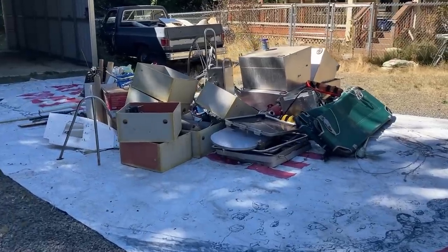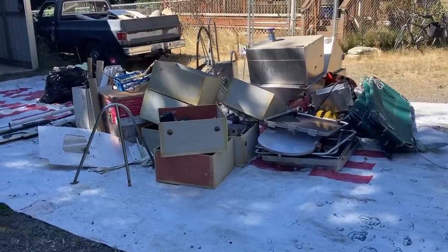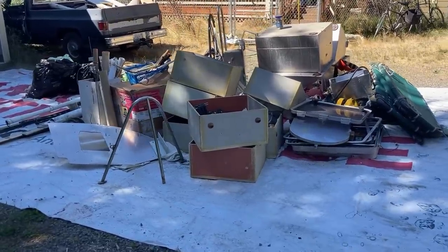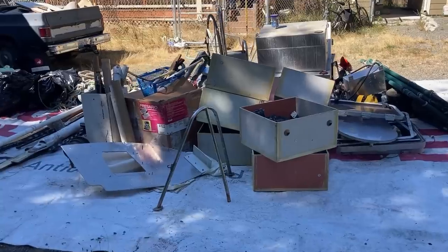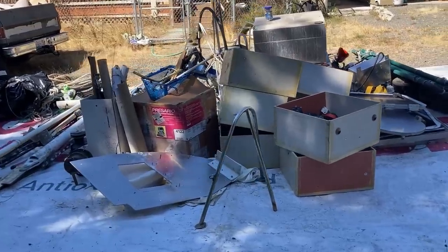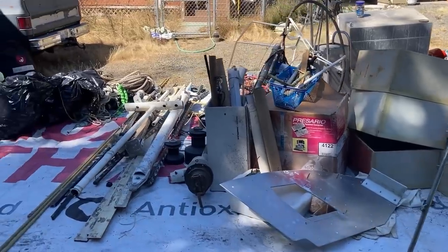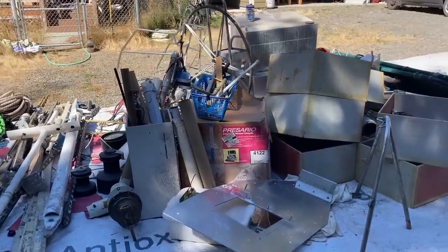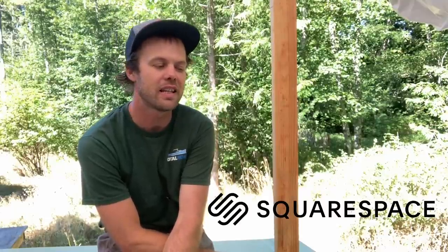Nobody called the hoarders reality TV show on us, because I do realize that at first glance it would appear that that's what's happening here. But of course all this stuff has value or will be reused or can be sold — and I do realize that's what hoarders say.